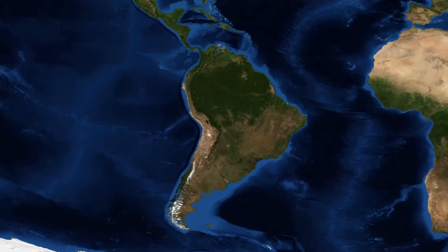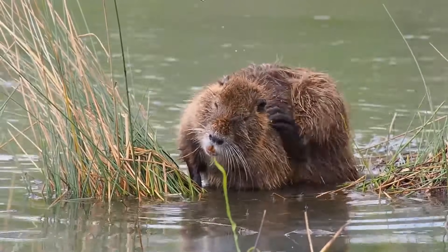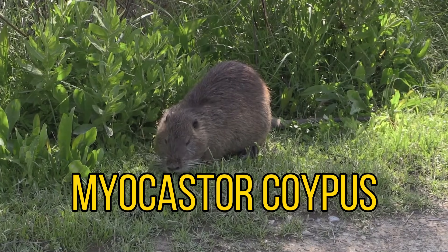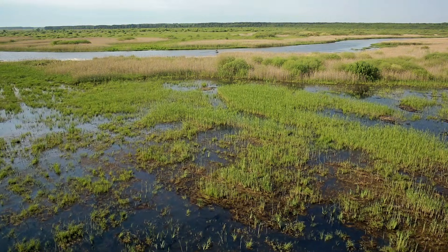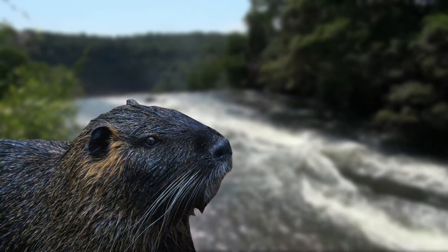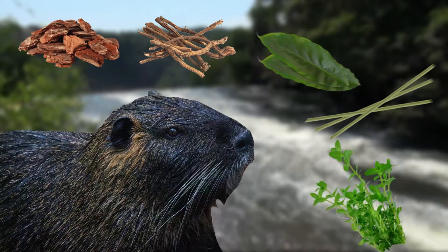Our first invasive species called subtropical South America home and it is the coypu. This large rodent looks like a mix between a rat and a beaver, and this explains its scientific name as it loosely translates to 'mouse beaver'. Coypus are most commonly found in freshwater marshes and slow-moving rivers, where their diet normally consists of aquatic vegetation, stems, leaves, roots and even bark.